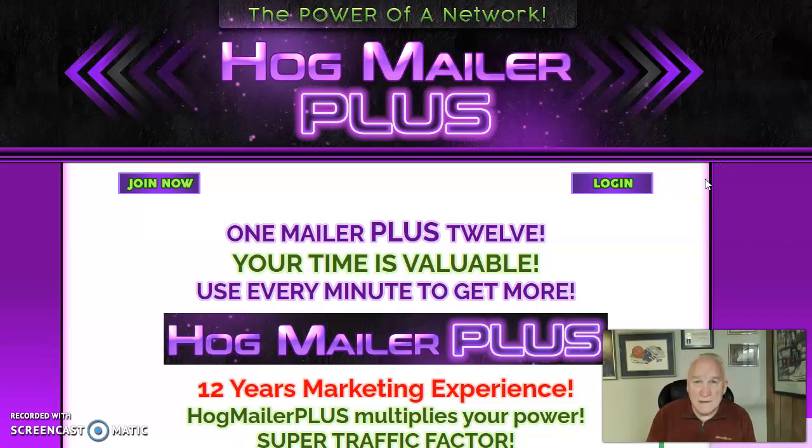Hey, Scott here with ssgordon.com and powerblogmarketing.com. Thanks for visiting our YouTube channel today — please hit that like and subscribe. Today we're talking about traffic and lead generation, which is what it takes to get signups in an online business. If you're not having success, we highly recommend you take a look at some of our videos that we've posted about this.